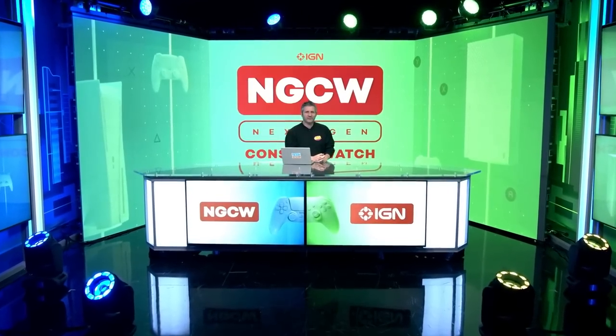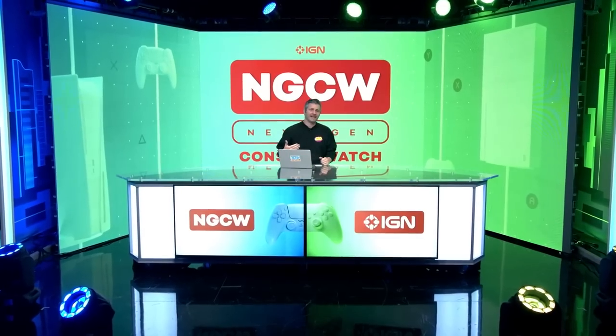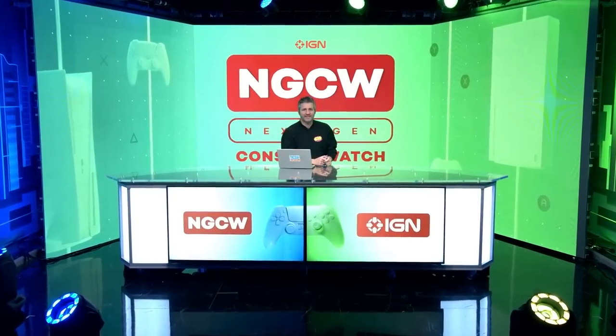Welcome back to Next Gen Console Watch, our show following all the news and updates on the PlayStation 5 and Xbox Series X. I'm Damon Hadfield, and as always, I'm joined by Max Scoville, host of IGN's PlayStation Podcast, Podcast Beyond.